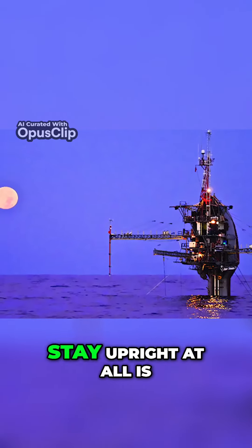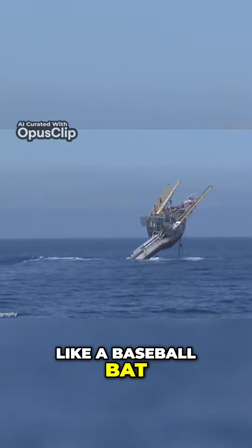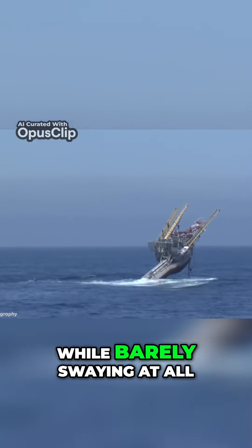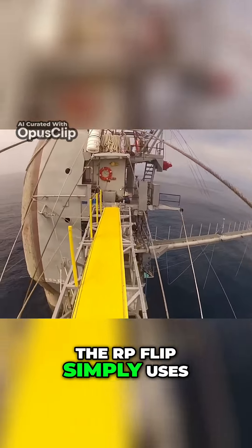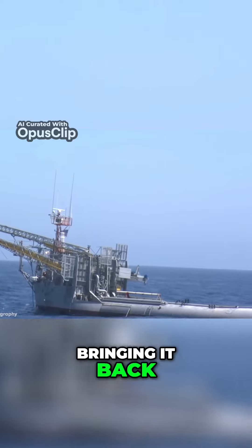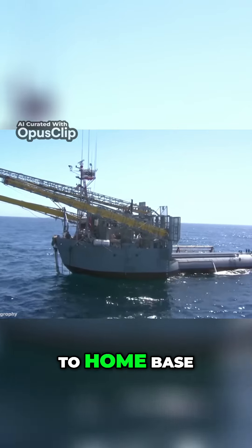The structure can stay upright thanks to the fact that it's shaped almost like a baseball bat and engineered similarly to spar buoys, allowing it to float while barely swaying in the waves. However, from time to time it has to be moved back to land, and to do so, the RP Flip simply uses compressed air to push out the previously stored water from the ballast tanks, bringing it back to a horizontal position and allowing it to be towed back to home base.